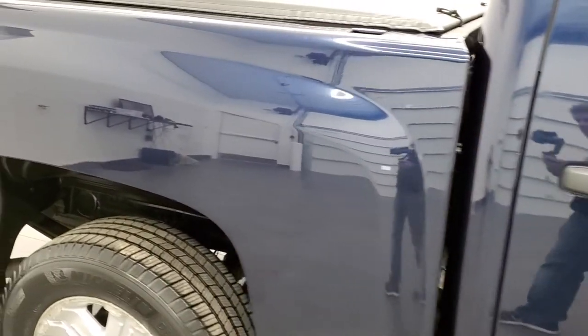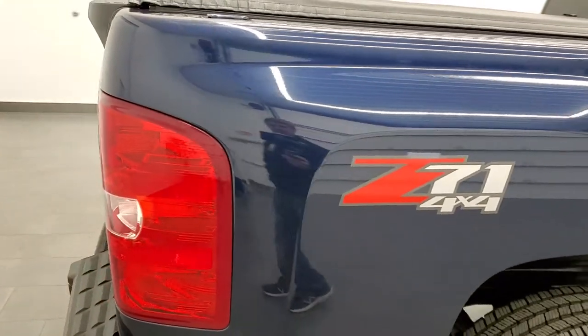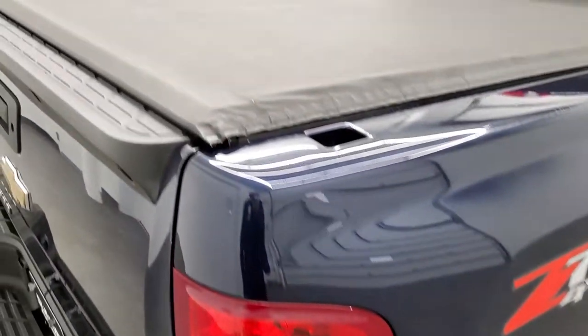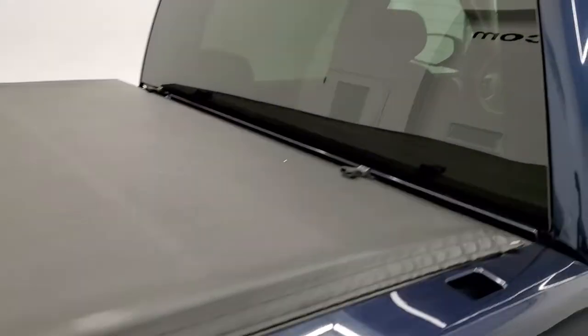We take these HD videos so if you are far away or even close by and just cannot make the trip down but you're still interested in purchasing the truck, you can see the truck, hear the truck, and have confidence in the vehicle before you even get here — so that when you do get here all you've got to do is drive the truck, love it, and be all set to go.